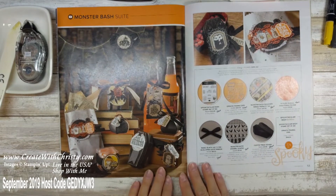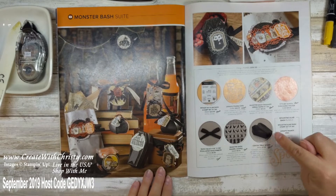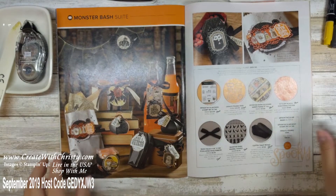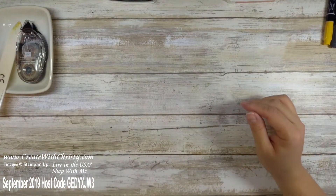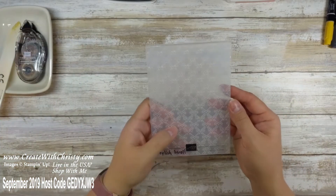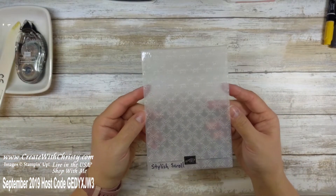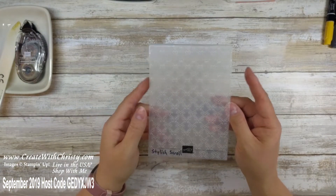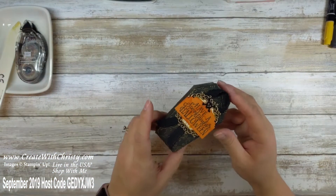I love all the items in this suite — I've actually used most of them. The only two I haven't used are the Coffin Treat Boxes and the Stylish Scroll Embossing Folder. I'm going to show you everything in the suite real quick because it's a lot better seeing it up close even though the pictures are great in the catalog. This is the Stylish Scroll Embossing Folder. I really like this folder — I've used it on a few non-Halloween projects already.